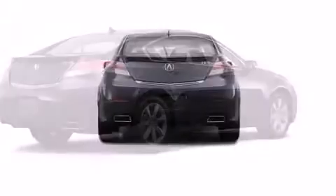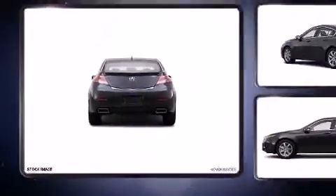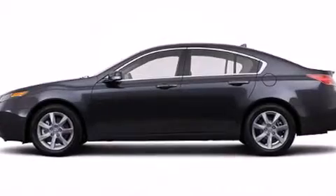Acura prioritized comfort and style by including heated seats, power windows, and much more. For drivers who enjoy the natural environment, a power moonroof allows an infusion of fresh air.